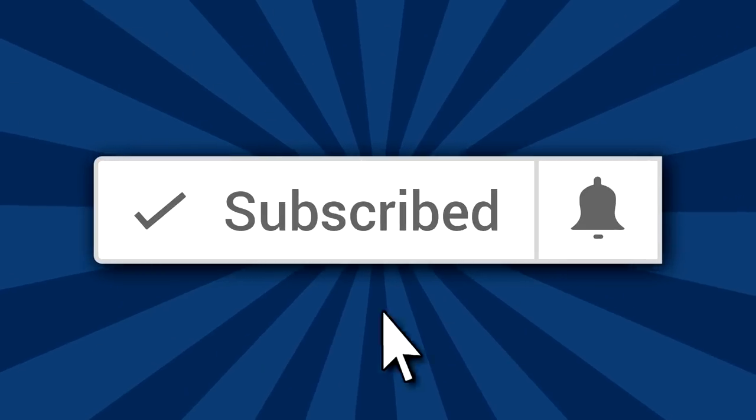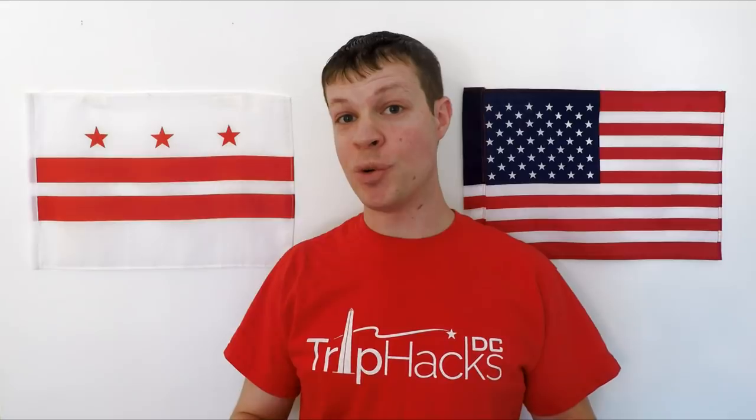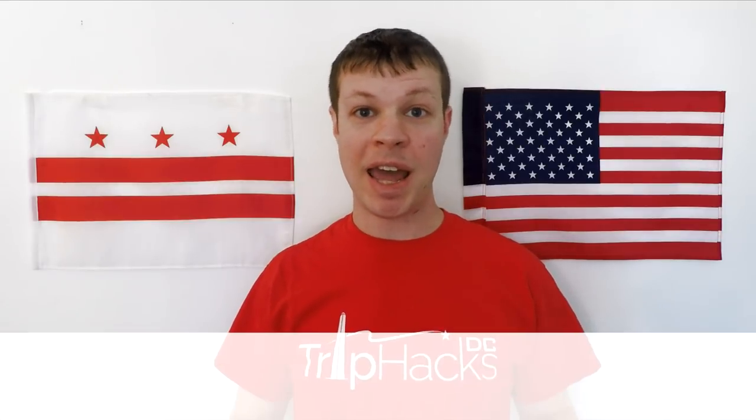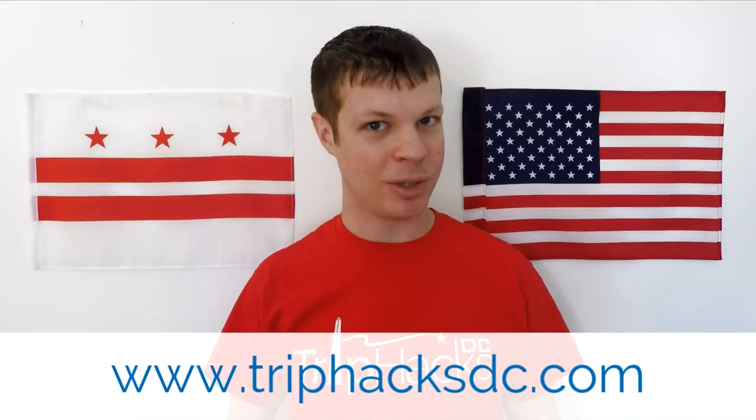Hello, welcome to Trip Hacks DC. My name is Rob. I'm a tour guide here in the nation's capital. If you're coming to Washington DC and you're looking for the best tips, tricks, and hacks for exploring the city, make sure to subscribe to this channel and hit the bell notification icon. And if you're interested in the new Trip Hacks DC monumental Christmas tour, head on over to triphacksdc.com afterwards to check it out.